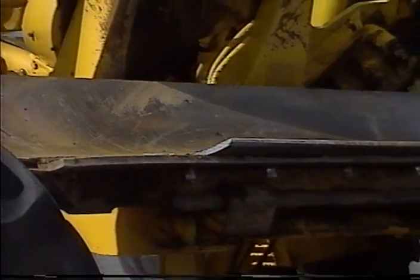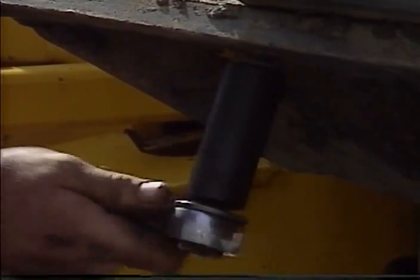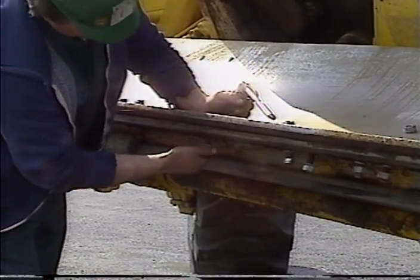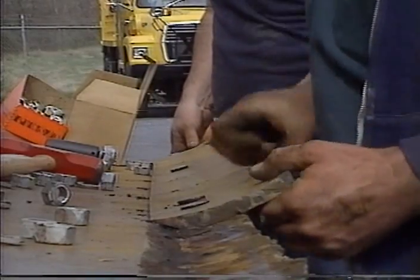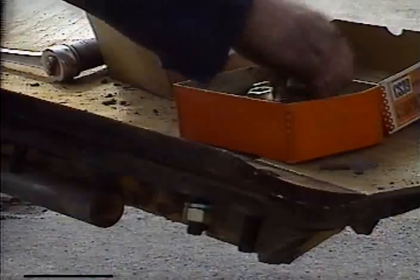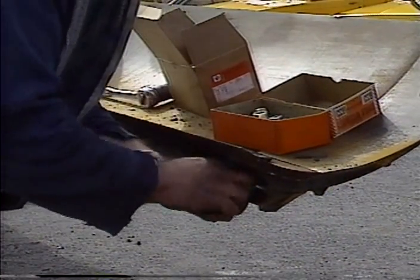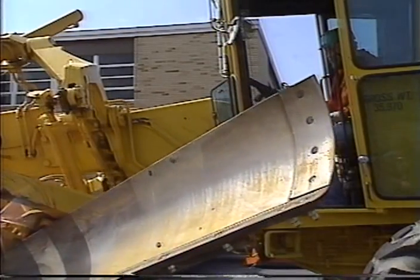The mold board should be parallel to the motor grader and at a height that will be comfortable to work on standing up. Now remove the bolts holding the blades to the mold board. The blades should stay in place even with the bolts removed. Lay the bolts and nuts on the mold board and remove the old blades. Scrape or sweep any material off the mold board. Place the new blades on the mold board and tighten all bolts. Move the mold board back to the operating position.